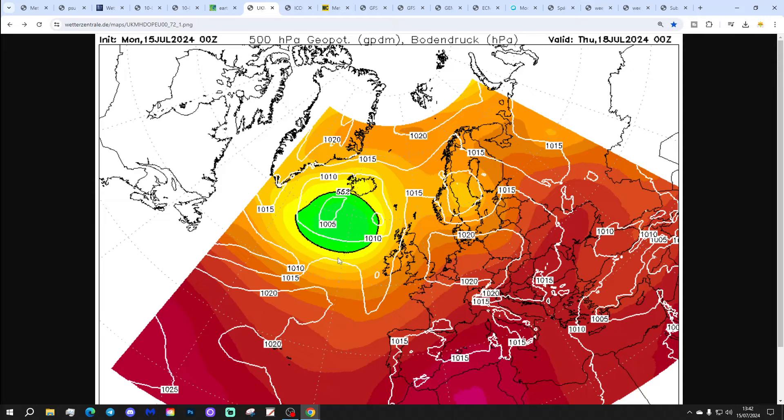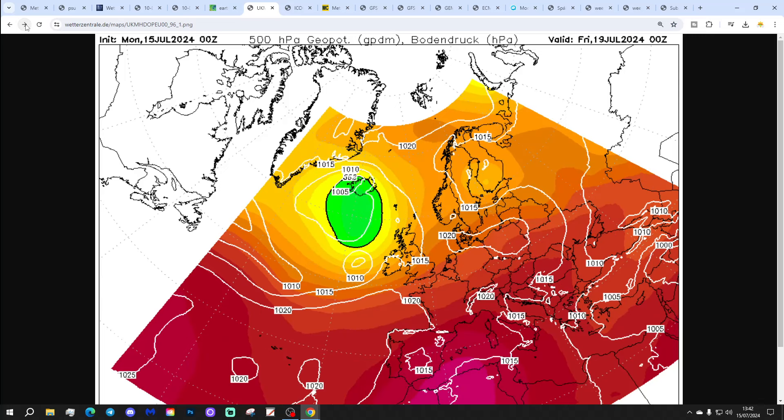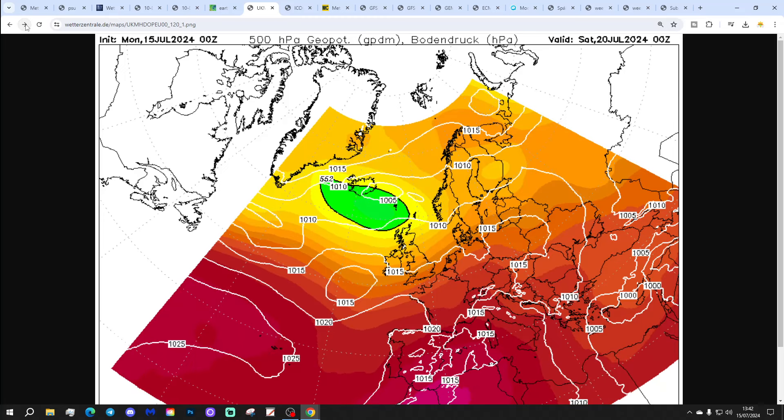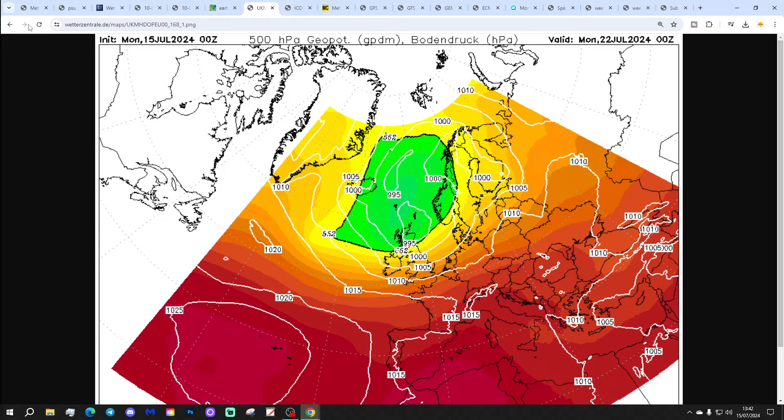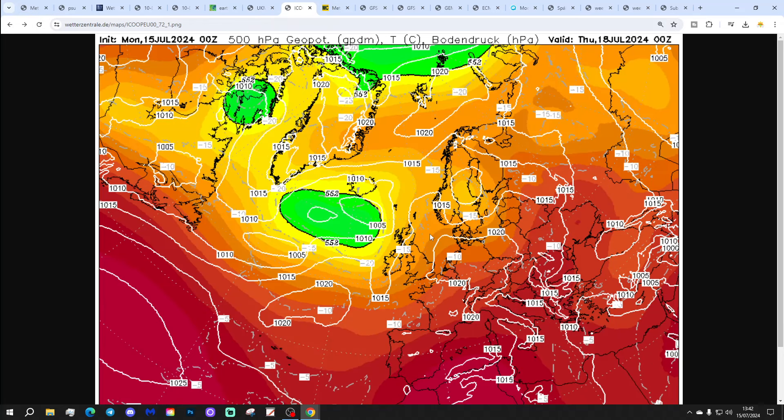Shall we start going through the chart data? This is our latest UK setup. It's looking for a bit of a bright spell on Thursday - a little transient ridge - so a little bit drier and warmer for the second half of the week. That ridge gets broken down into the weekend as the next areas of low pressure start meandering their way in. By the time we get through to Monday the 22nd of July, we're back under low pressure, looking rather cool and unsettled. But we're going to get a few days of warmer, drier weather, especially in the south, at the end of this week.